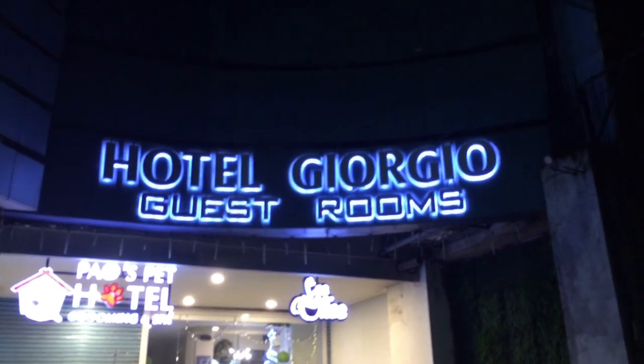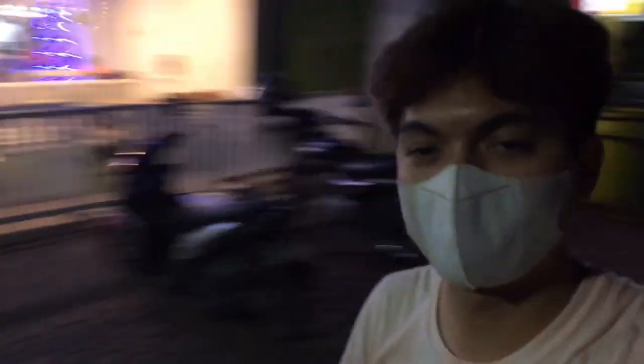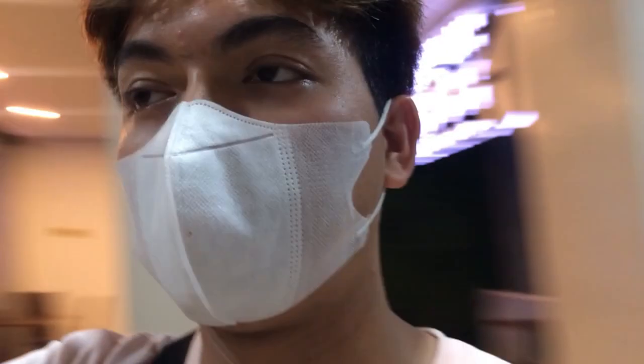Hi guys, I'm Rony de la Dube, and for today's vlog I'm going to tour you in Hotel Giorgio, which is very cheap and the closest hotel to the center here in the city of General Santos. So let's begin our room tour and find out its perspective.